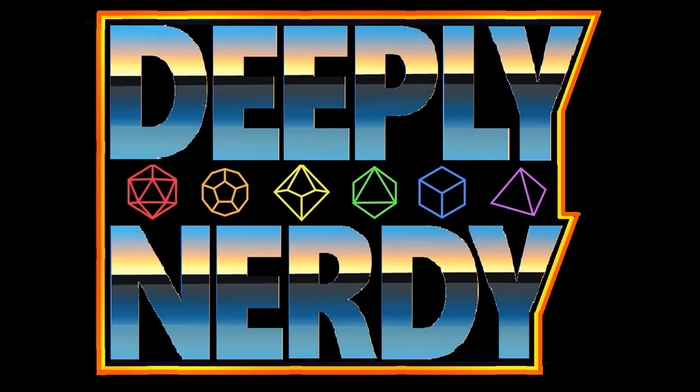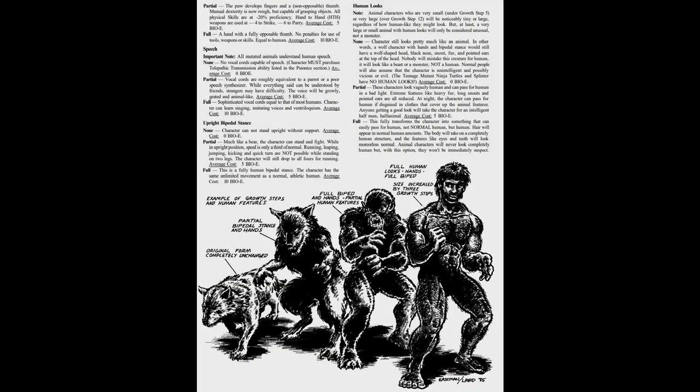First off, a basic definition of terms: a point buy system is a method used in role-playing games to create characters with specific abilities and attributes. Players are given a certain number of points that they can spend to purchase different abilities and traits for their character. In the case of mutant animals in the megaversal rule set, this is called the bioE system and is fairly simple.